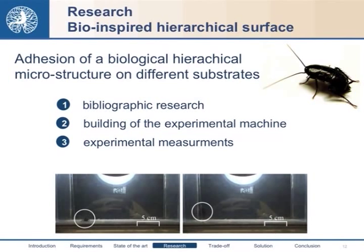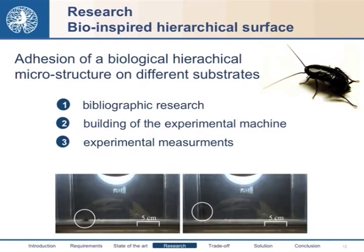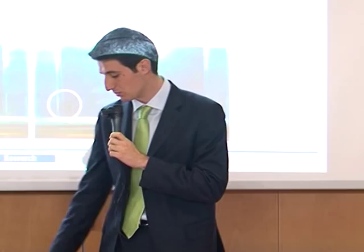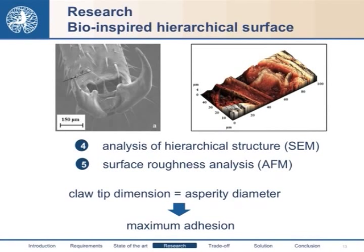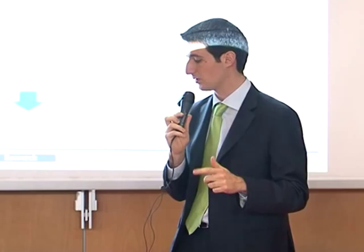As the second research aspect, we studied biological hierarchical surfaces in terms of adhesion on surfaces with different roughness. We decided to study the common cockroach, Blatta orientalis, because it presents a dry contact system. After bibliographic research, we built a centrifugal experimental machine with a video camera that allowed us to study specimen behavior and identify the exact velocity and force to understand the detachment force. With microscopic analysis, we studied the leg structure and performed a roughness analysis. We found that maximum adhesion occurs when the claw-tip dimension equals the asperity diameter of the surface. This work was submitted as an article to an international journal.